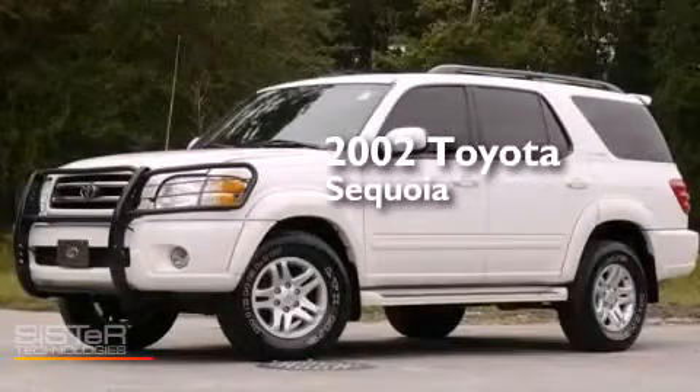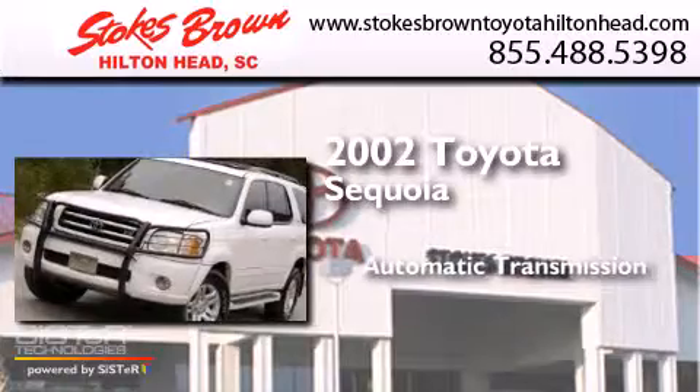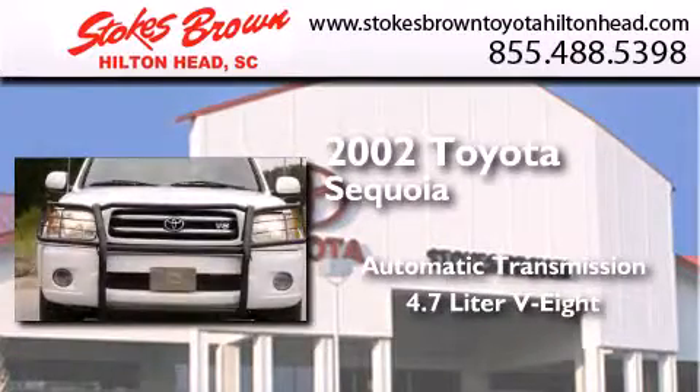This is a 2002 Toyota Sequoia. This SUV has an automatic transmission and a 4.7-liter V8.